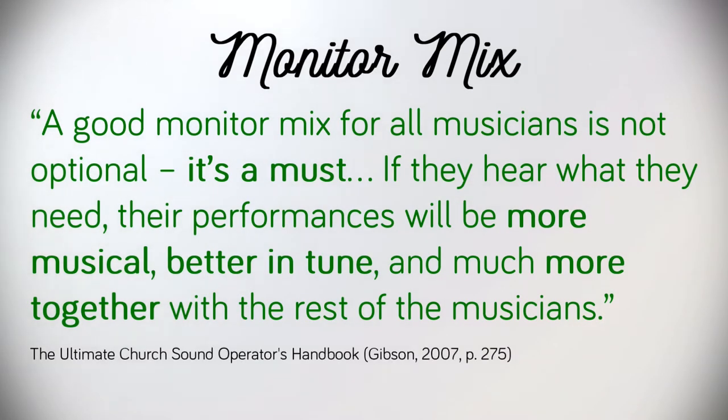While discussing foldback systems, William Gibson writes: a good monitor mix for all musicians is not optional. It's a must. If they hear what they need, their performances will be more musical, better in tune, and much more together with the rest of the musicians.